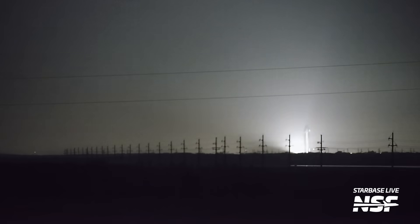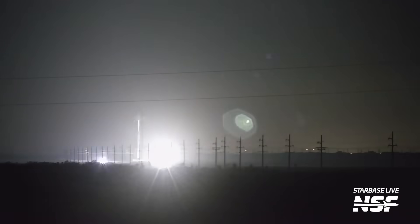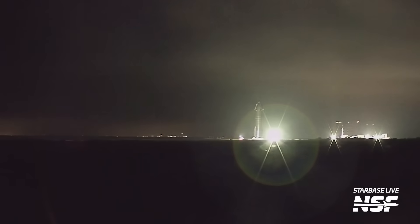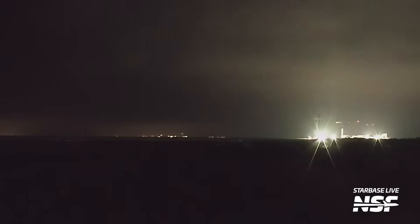The nickname "Sparky" has been floating around, though "Arky" also has its appeal. Following the anomaly, Ship 31 was rolled back to the high bay for inspections and repairs. It could take some time before SpaceX performs another cryogenic proof test with it.